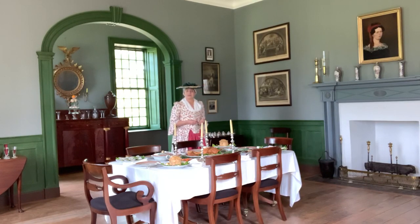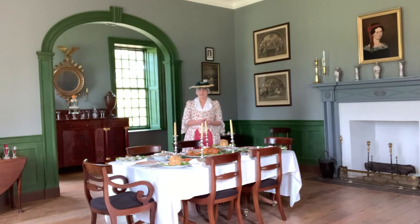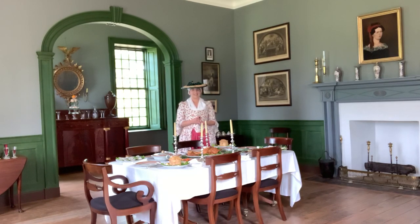The portrait above the fireplace is of Henry's wife, Anne Cardin Lee. She lived here from 1817 until 1822, and was the last lady in residence here at Stratford Hall.